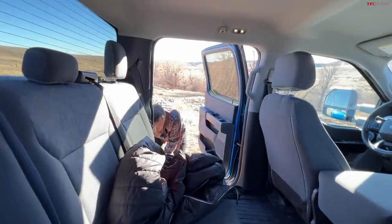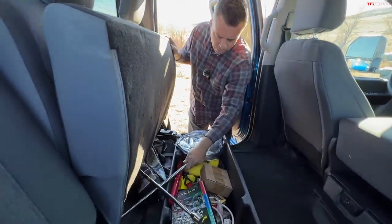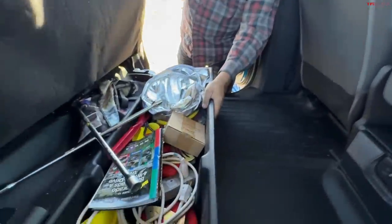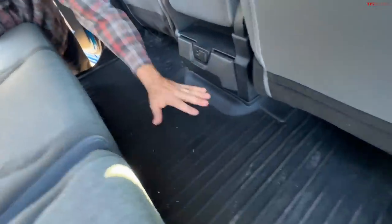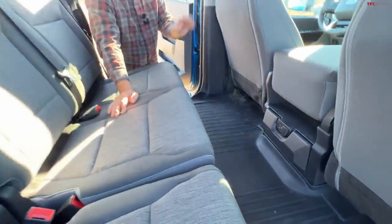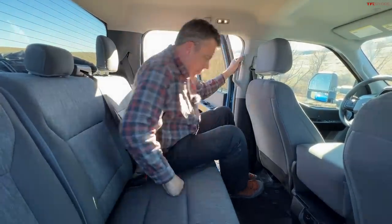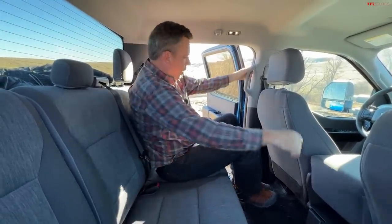In the back I've installed a storage box — that wasn't there from the factory — along with full-length WeatherTech floor mats. There are cup holders, USB-C, USB-A, and 12-volt power back here. I'm just over 6'2" — almost 6'3" — and I'm very comfortable back here. That's what new crew cabs offer: gigantic space.